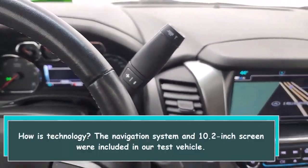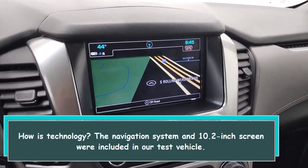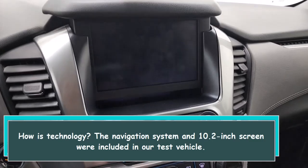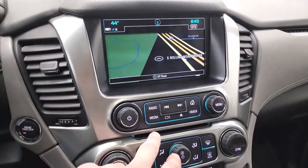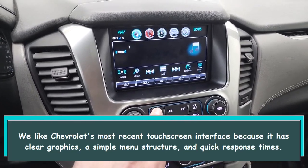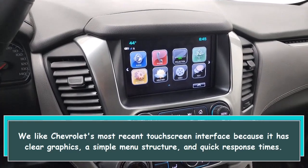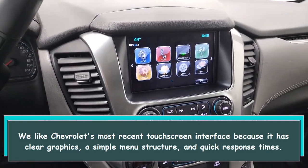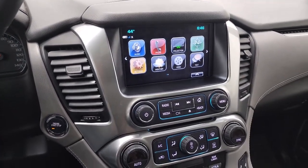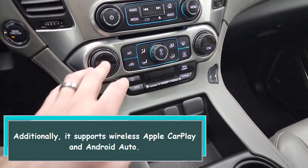How is the technology? The navigation system and 10.2-inch screen were included in our test vehicle. We like Chevrolet's most recent touch screen interface because it has clear graphics, a simple menu structure, and quick response times. Additionally, it supports wireless Apple CarPlay and Android Auto.